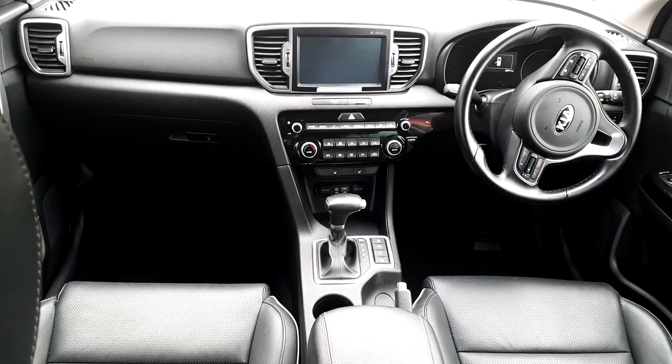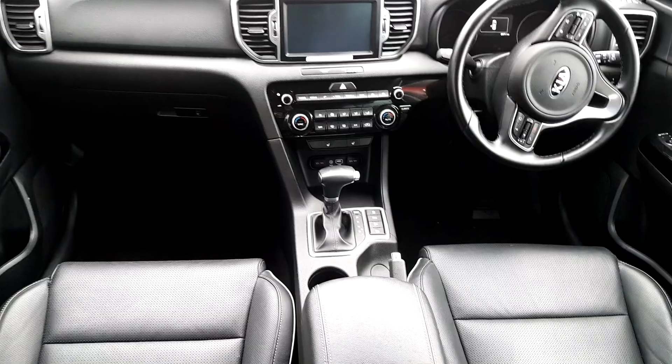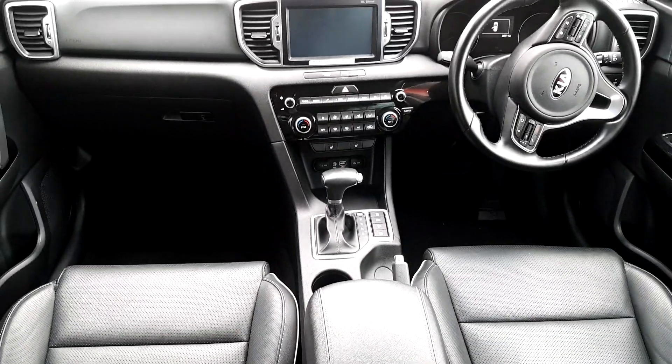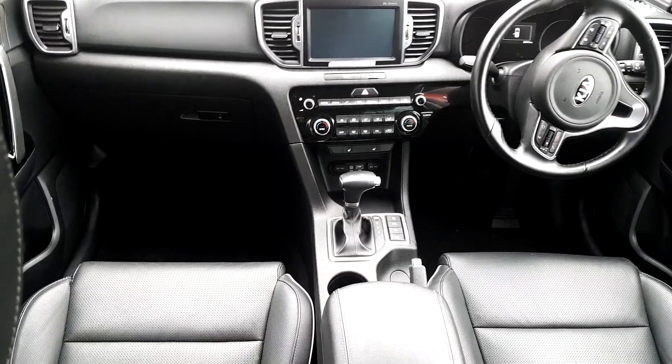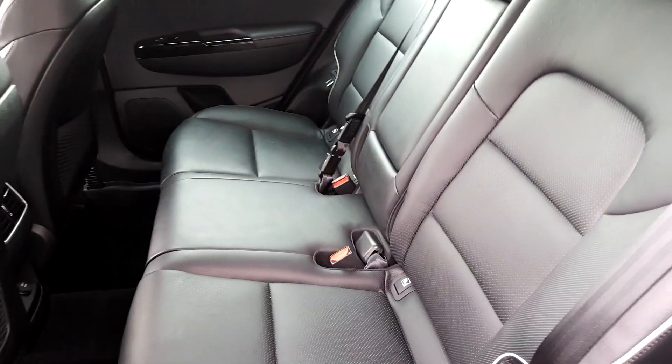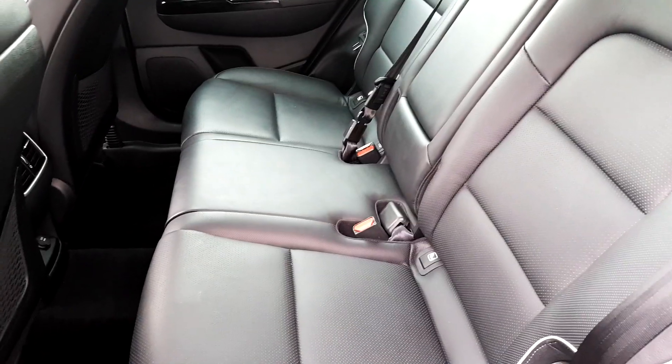Features on the front of this car include our heated seats, our sat nav on screen, our dual climate control and our multifunctional steering wheel. There is plenty of space in the back here, as well as our full leather black interior with heated seats as well.